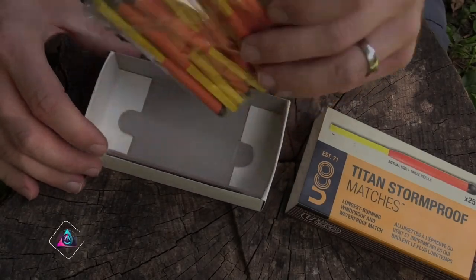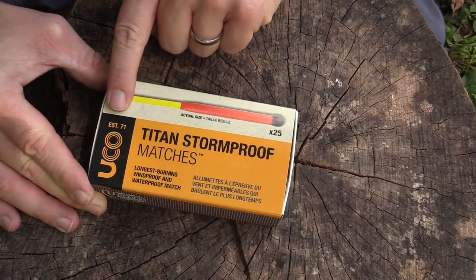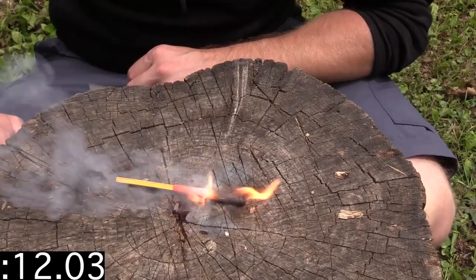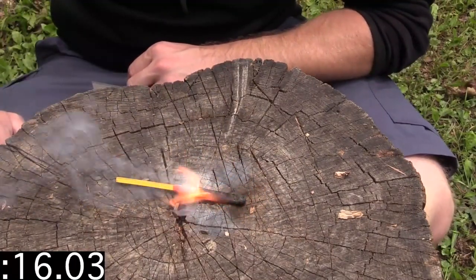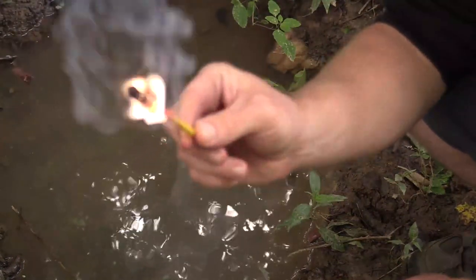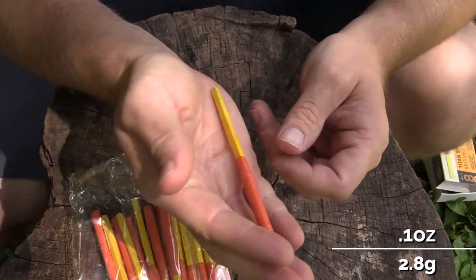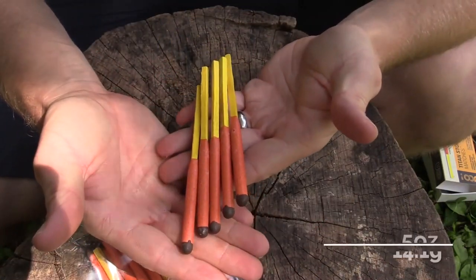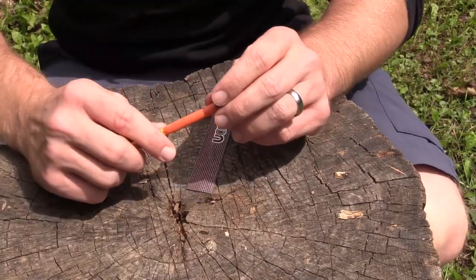UCO Titan Stormproof Match Kit. The UCO Titan Stormproof Match Kit is a reliable fire-starting solution for outdoor adventurers. The stormproof matches come in a waterproof container, ensuring ignition even in harsh conditions. The extended length of the matches provides a longer burn time, essential for lighting campfires or stoves. Its compact size and durable construction make it portable and suitable for camping, hiking, or emergency preparedness.